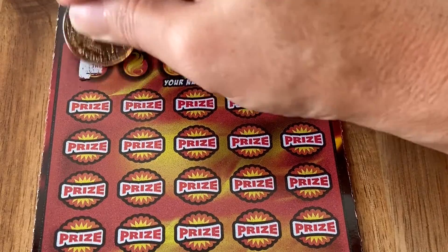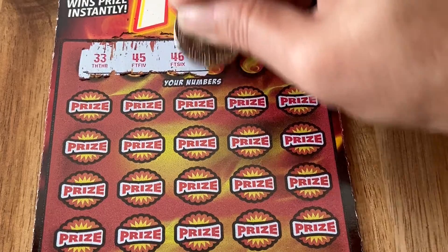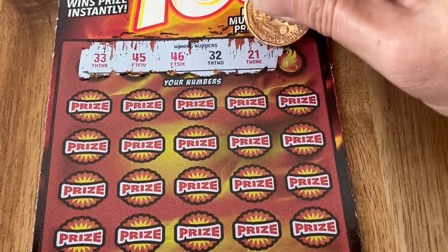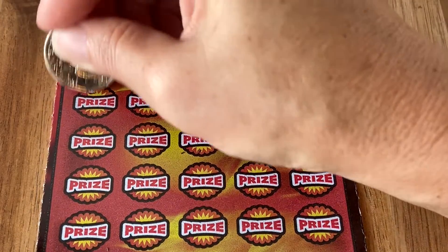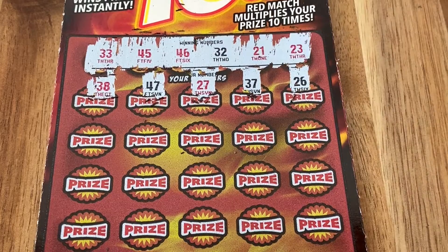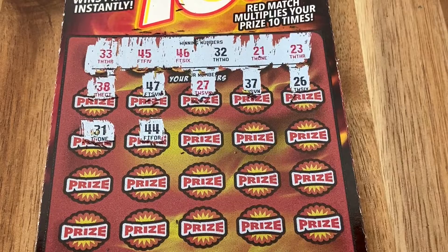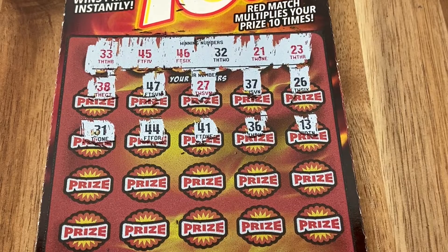Let's get a lot of red — good way to start! Multiplying a prize by 10 is always a good thing. 21... 23... all right. These tickets are a little harder to scratch than I remember. 26 — nothing. 31 — nothing yet. The hubby's watching these numbers, trying to eagle-eye it, but our eagle eyes haven't been very good.